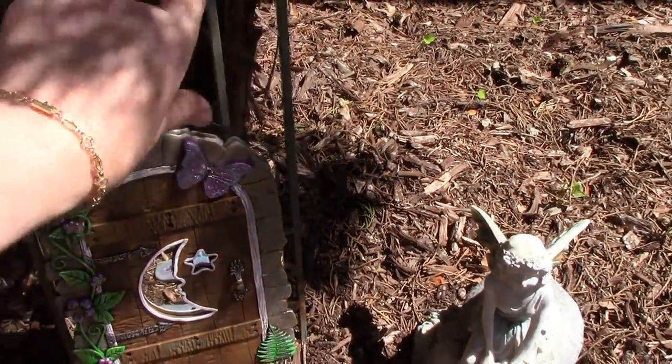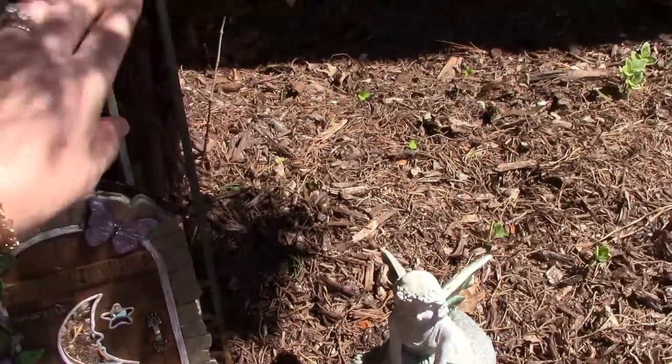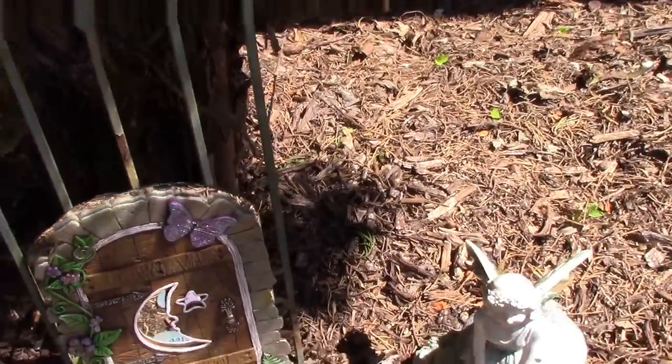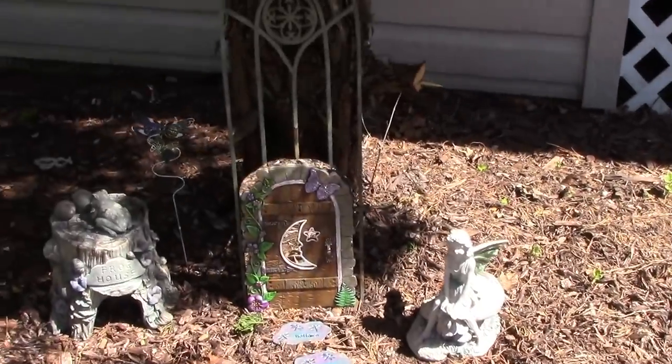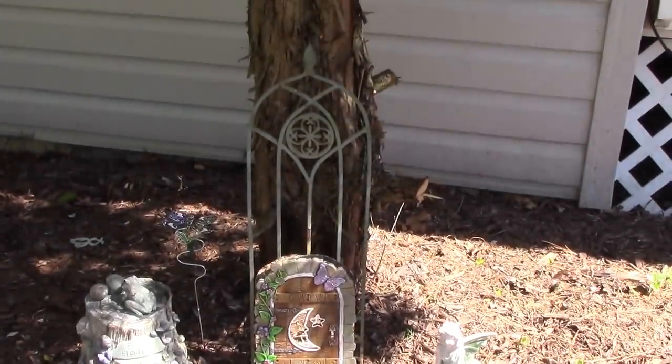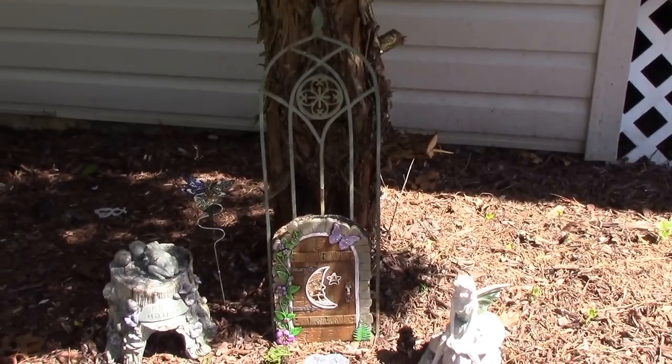So I think I'm going to make a sign and kind of hang it — a welcome sign — and I'm going to put some more vines around it, kind of along the same theme as the door. I'll hang it above on the trellis.